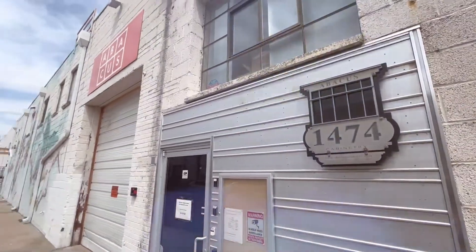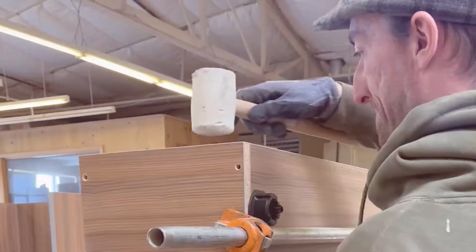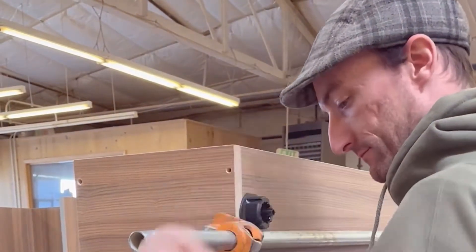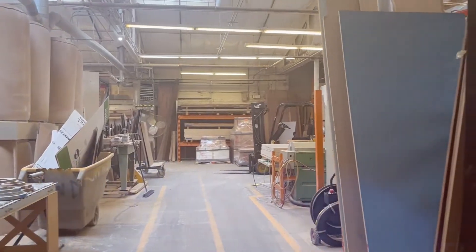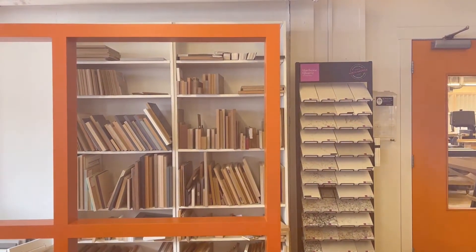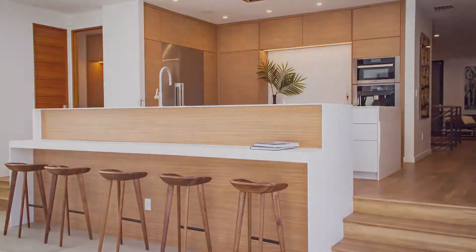At Abacus Cabinetry, we're not cabinet suppliers — we're custom cabinet makers. It takes us three hours to build one box, but that's only after we get all materials, doors, drawers, and accessories ordered and all pieces are painted or finished. So what exactly does it take to fabricate a cabinet?